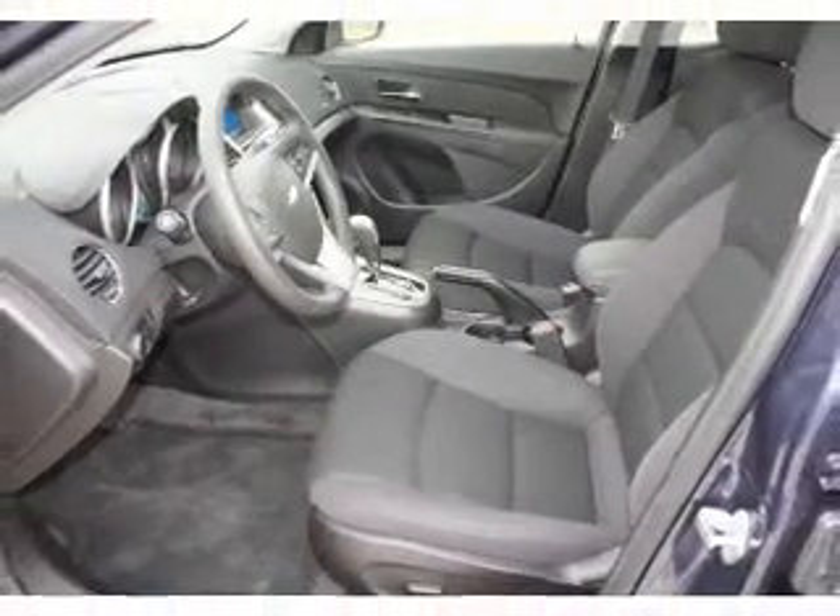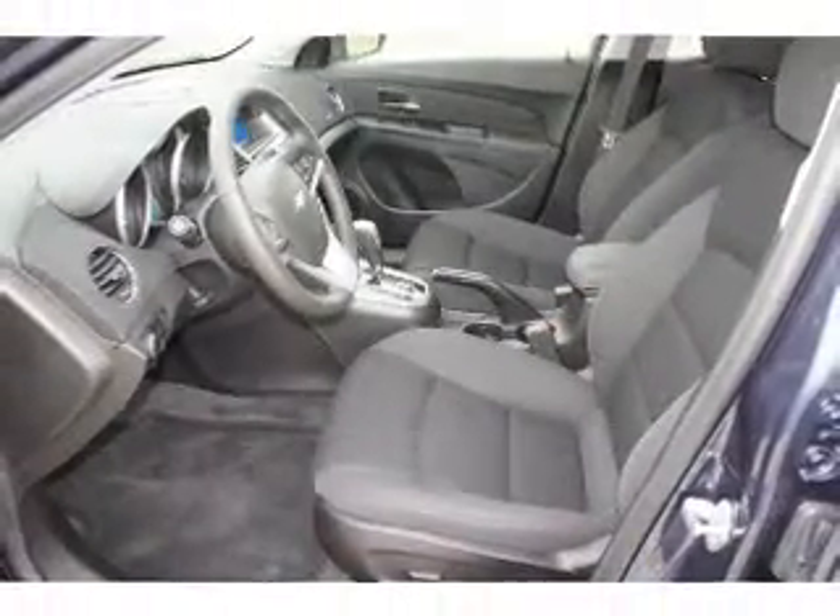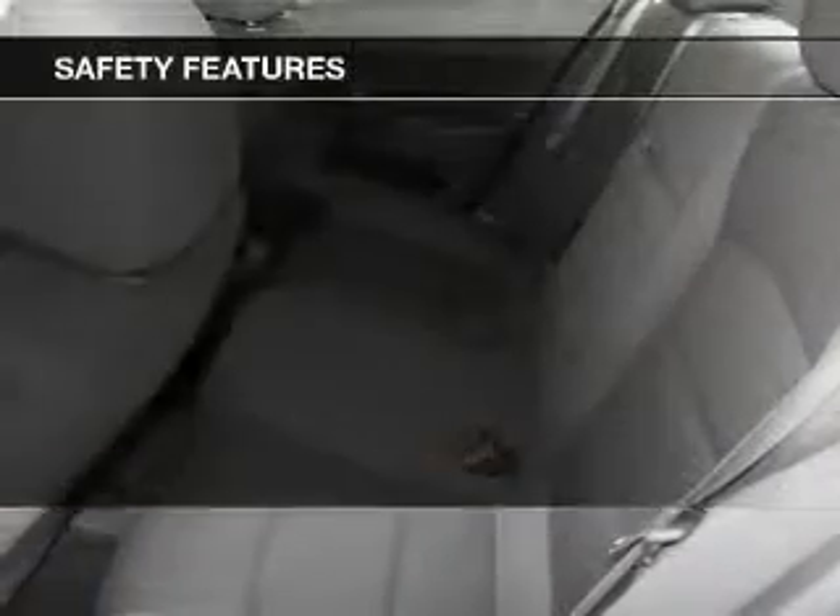An AM FM stereo with a CD player, a satellite radio, power mirrors, and for your peace of mind, the following safety equipment is included.